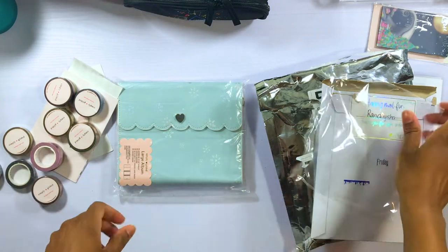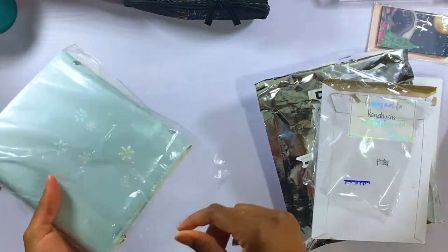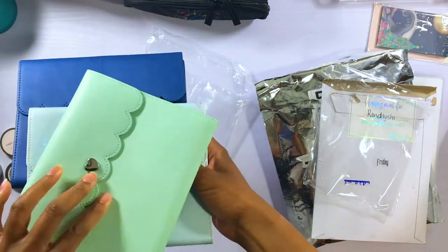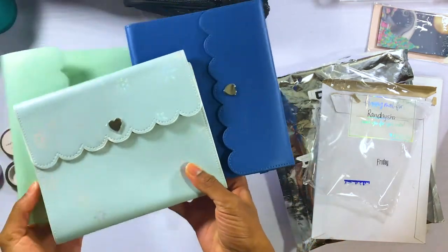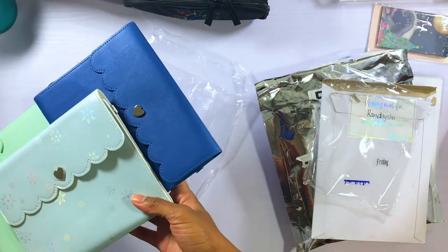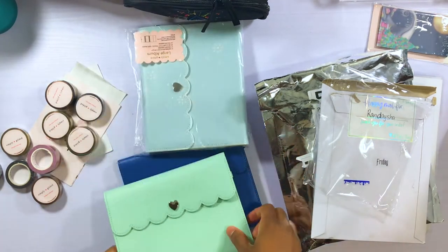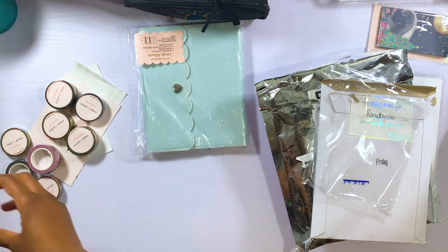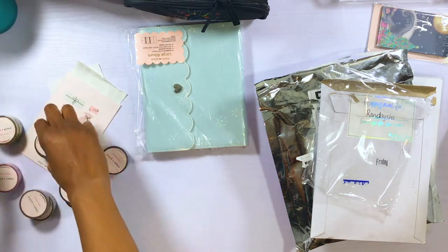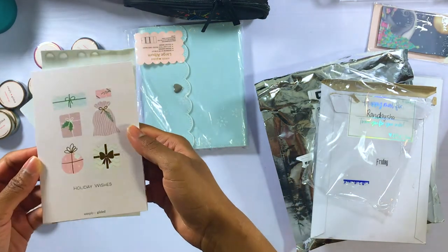Next up is Simply Gilded. Of course I had to pick up that winter album she released, and I picked up quite a few rolls — mostly Christmas and winter inspired. I'm trying to show you guys the color of the snowflake album compared to the albums I already have. As you can see it's kind of like a sky blue with a hint of green undertones — the one on the left is mint and the one on the right is royal blue, so it's somewhere in between. I'm also going to show you the freebies that came with it.